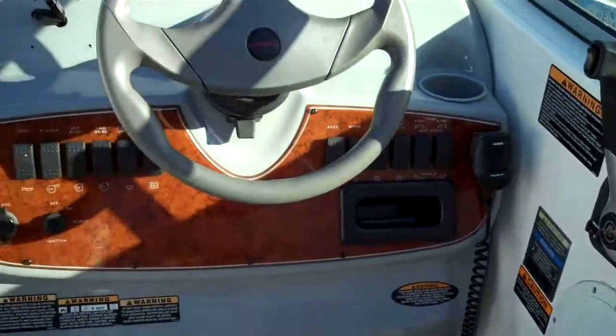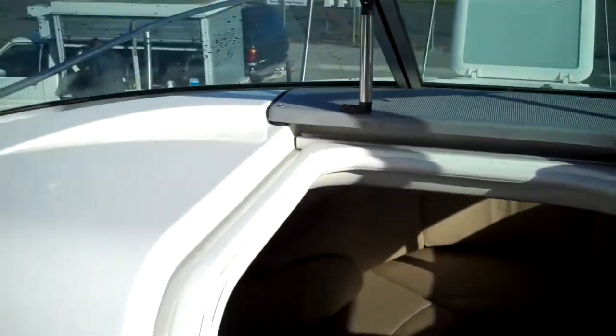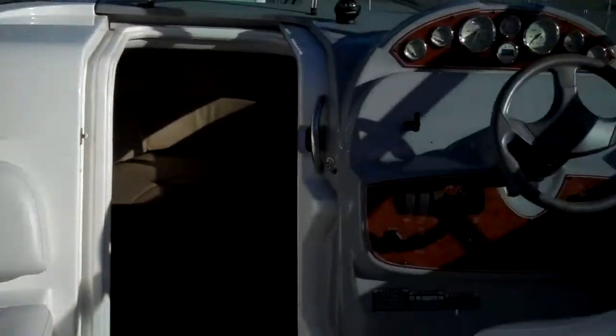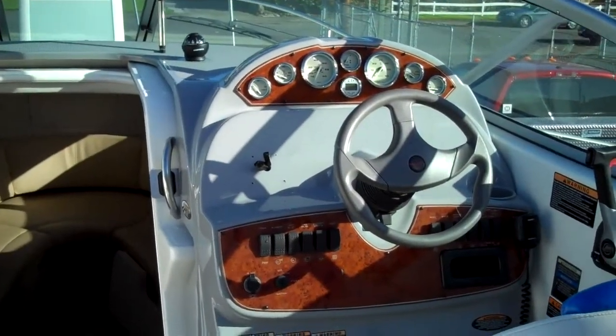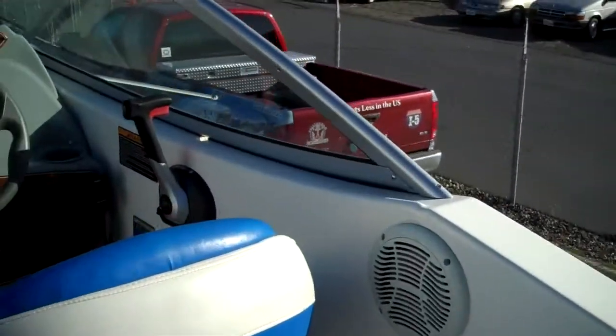Through dealer-only auctions you can bid through us. This one we own — it is in inventory, there are no additional fees. It is under $30,000 — please do your homework and compare. We believe this to be the best price on the market, period. There are no rips, no tears, no cracks anywhere. Somebody has taken off the GPS system they put on and the outside wet bar.